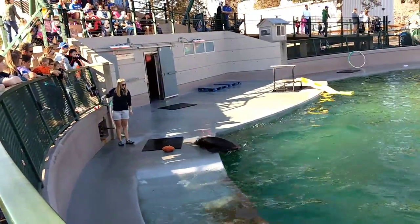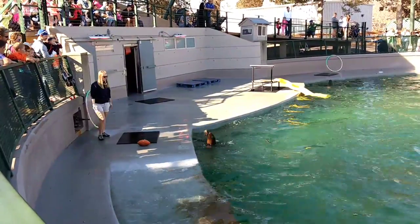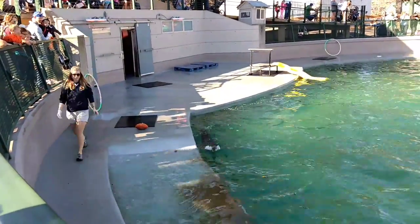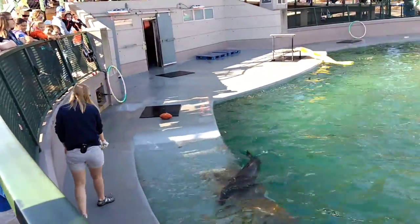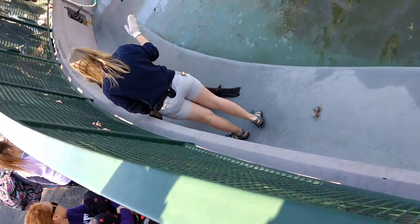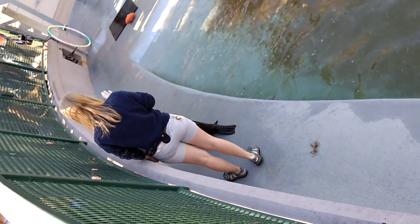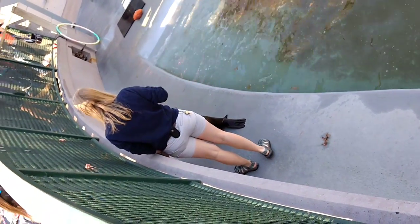Peppa was rescued off the coast of California when she was one year old and joined our sea lion sorority in September of 2015. You can see the difference a year makes when it comes to training, as Peppa has already trained on several techniques without the use of that target pole.